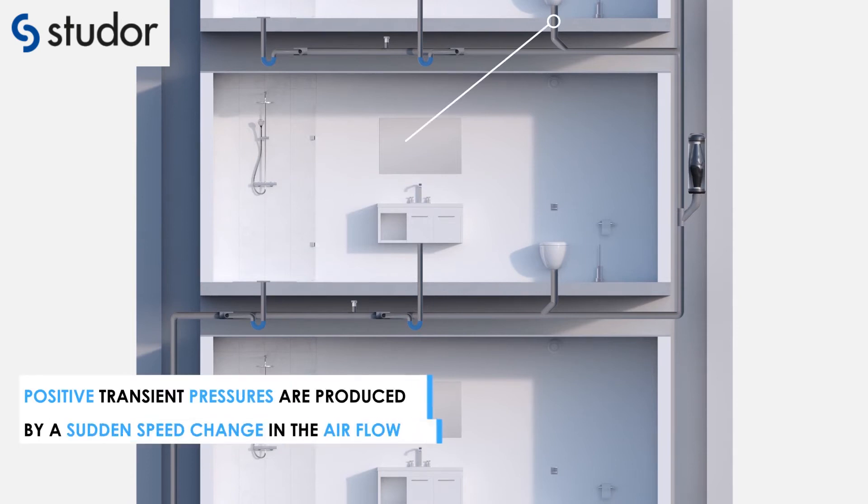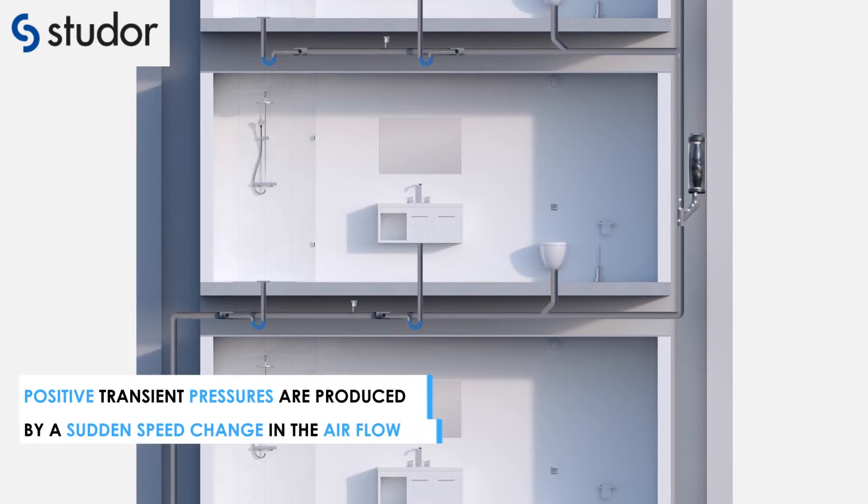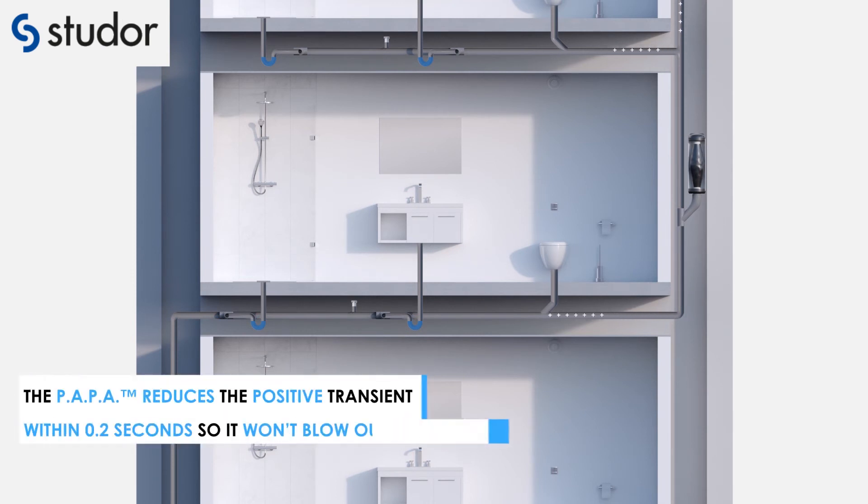Positive transient pressures are produced by a sudden change of speed in the airflow. The PAPPA reduces the positive transient within 0.2 seconds so it won't blow out the trap seal.